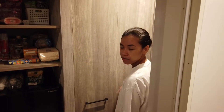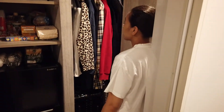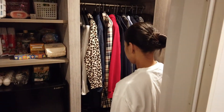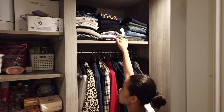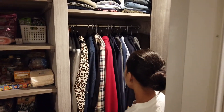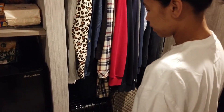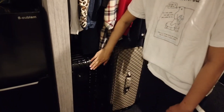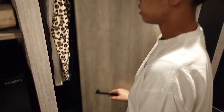So guys, may cabinet kami dito. Pag-open natin — yun siya. May maman nakapag-upin ulit dito sa taas. Then, mga jacket, mga dress — ayan, nandito sila. Halos pare-pareho sila ng tublay. May luggage din kami dito.